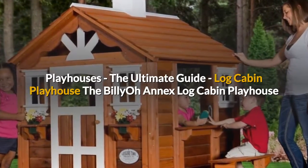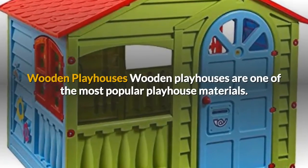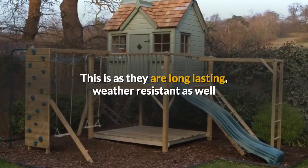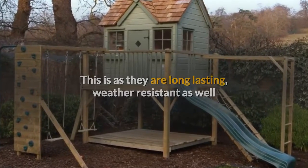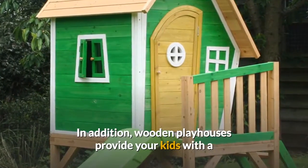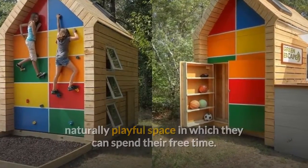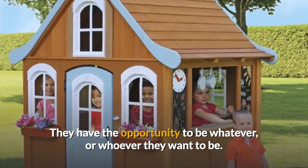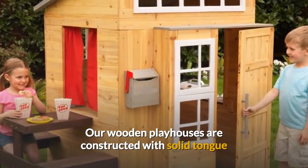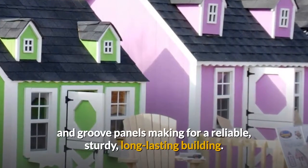Wooden playhouses are one of the most popular playhouse materials. This is as they are long-lasting, weather-resistant, as well as utilizing a modern design suitable for most gardens. In addition, wooden playhouses provide your kids with a naturally playful space in which they can spend their free time — they have the opportunity to be whatever, or whoever they want to be. Our wooden playhouses are constructed with solid tongue and groove panels making for a reliable, sturdy, long-lasting building.